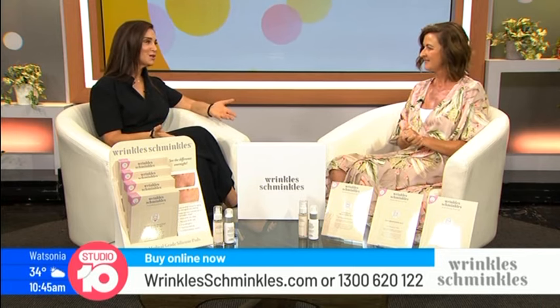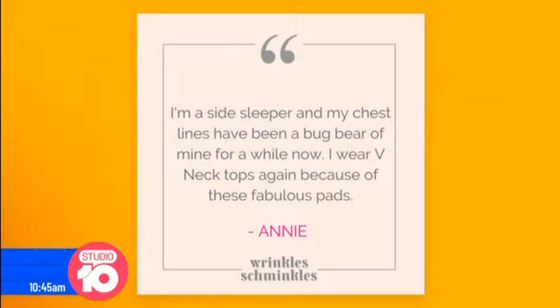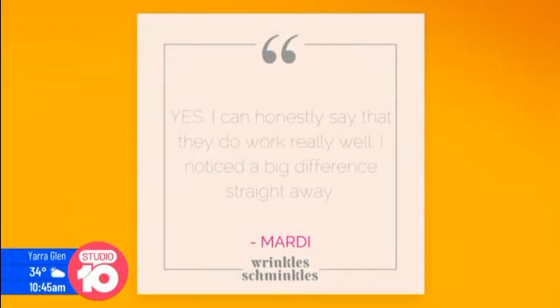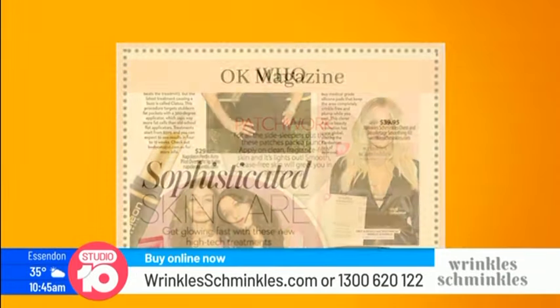Customers and consumers have also said they absolutely love the range. Customers write and tell us how much they love Wrinkle Schmincles and how well it works for them. We've also had major press coverage for Wrinkle Schmincles all over Australia and even globally.